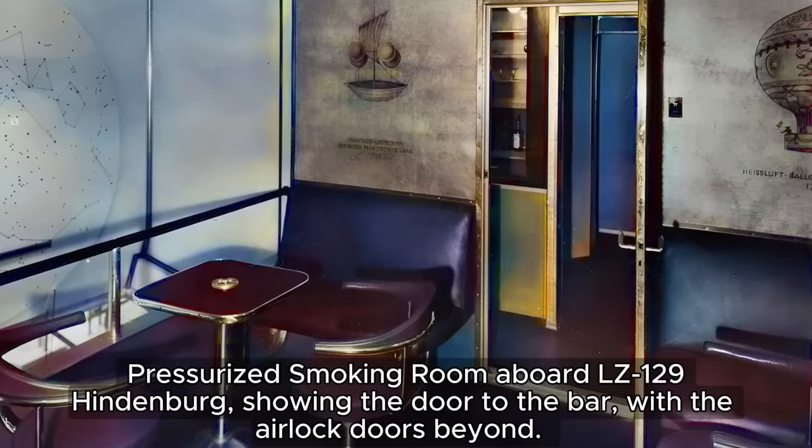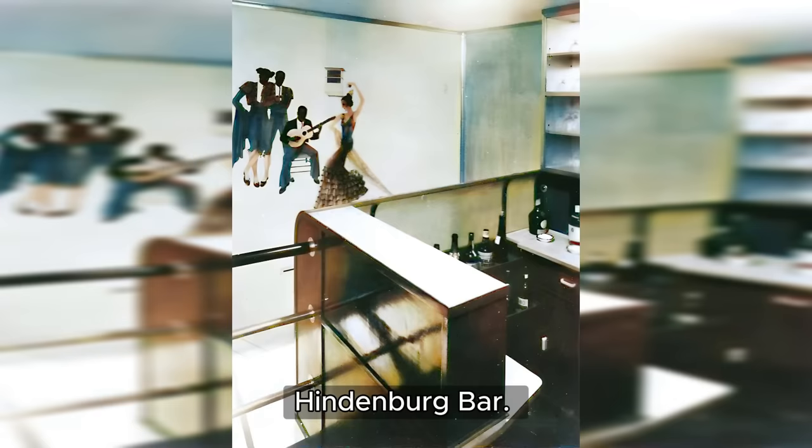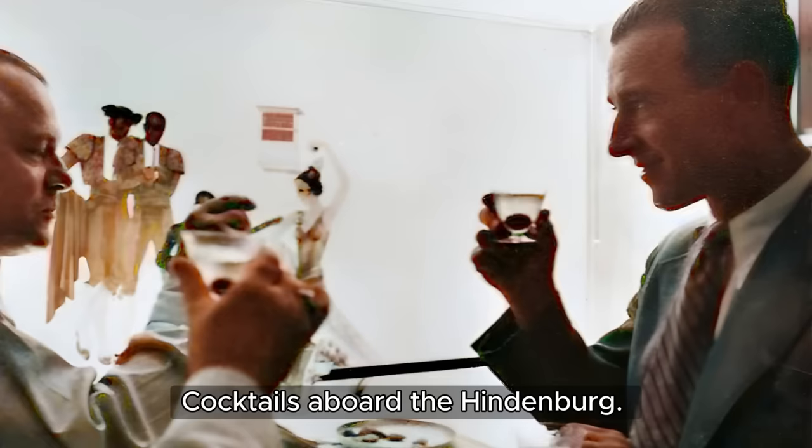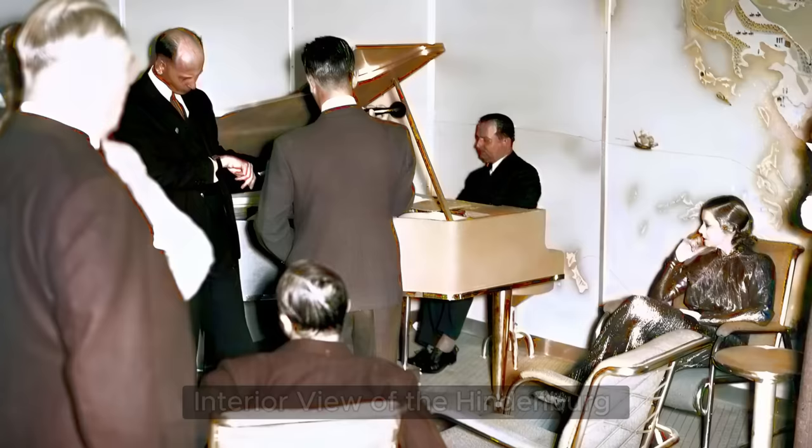Now let's talk about something truly surprising: a smoking room on a giant hydrogen airship. This special room was kept at a higher air pressure than the rest of the ship, so any hydrogen leaks wouldn't enter. The smoking room wasn't complete without a classy bar. Tucked between the smoking area and the exit airlock was a small ante-room — the domain of Max Schulze, the Hindenburg's bartender, who would whip up signature cocktails for passengers. His most important job, however, was safety-related: he had to keep a watchful eye on the airlock door, making sure no one exited with a lit cigarette, cigar, or pipe that could spark a disaster.